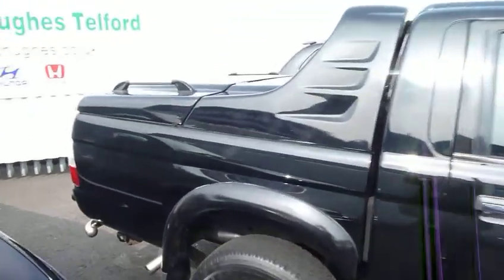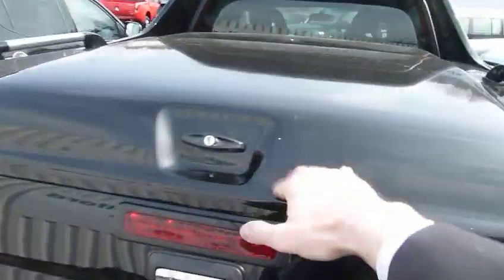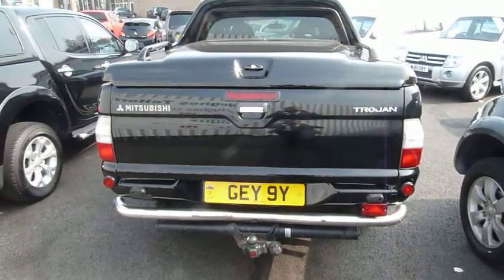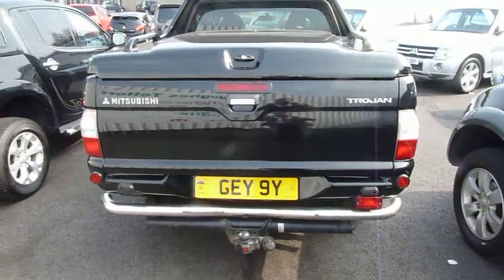It's got a utility top on the back — this section here opens up, and the tailgate opens down to give you a massive load area which will carry one ton. The vehicle is also fitted with a tow bar.